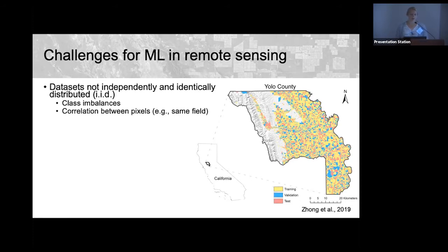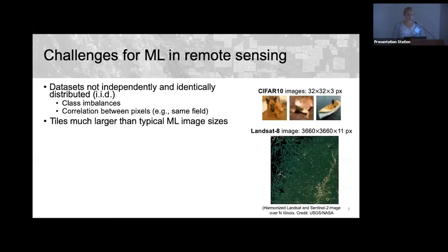There's also lots of correlation between pixels that may be part of the same object. Different colors here represent different agricultural fields — treating these pixels as independent is incorrect since they may belong to the same field growing the same crop. Additionally, remote sensing images are much larger than typical ML image sizes: CIFAR-10 images are 32×32 RGB pixels, whereas Landsat tiles can be thousands by thousands of pixels with 11 spectral bands.